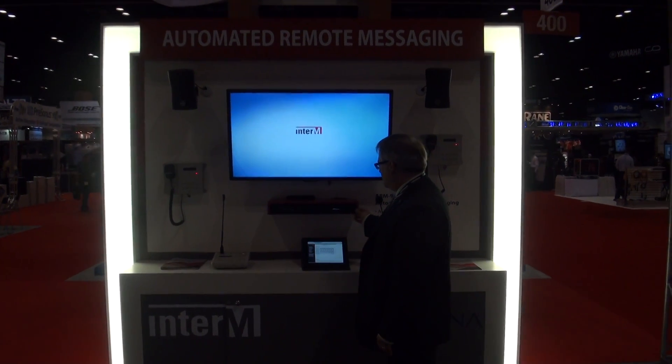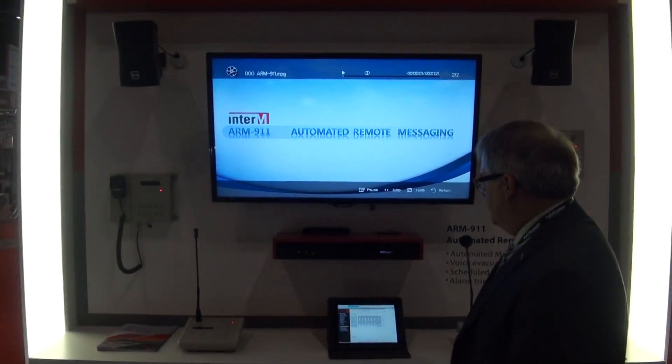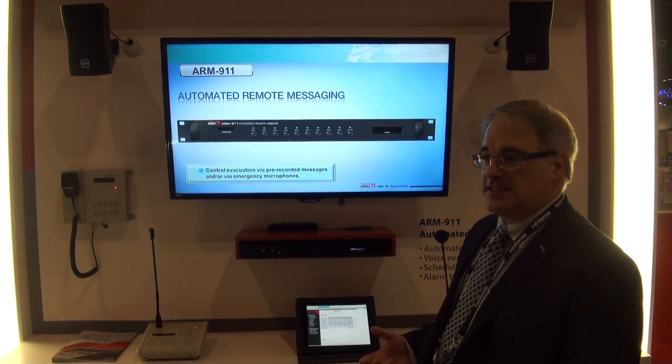At Infocom 2013, we're introducing our new ARM 911 Automated Remote Messaging Unit. This unit is designed as a standalone unit that can be installed in any existing systems.